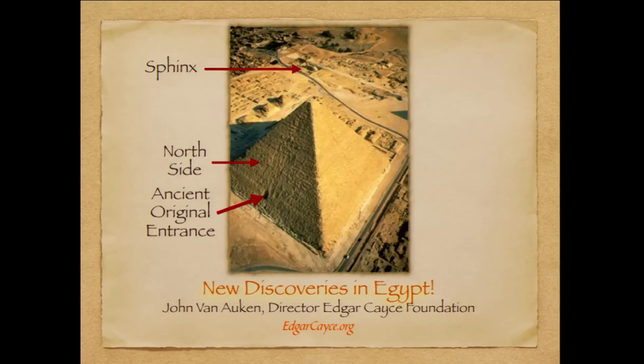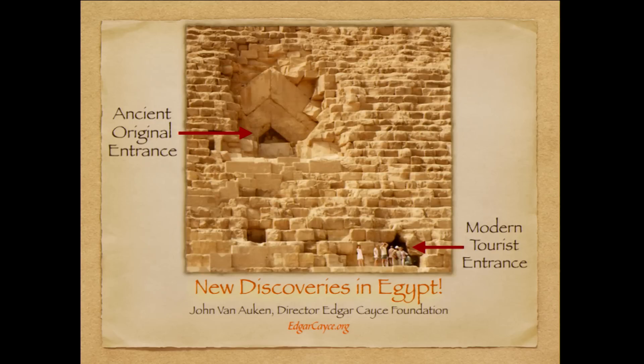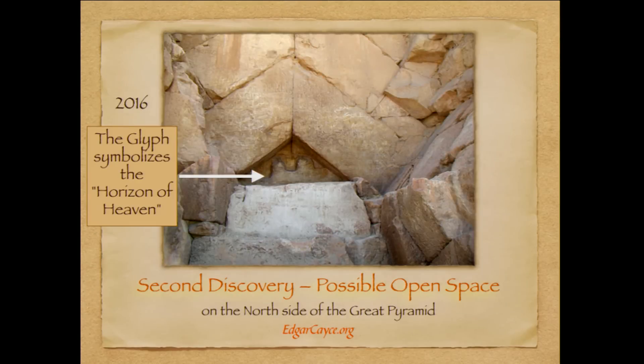Now we're going to look at the second discovery. I'm orienting you here to the north side of the pyramid and the original opening on the north side. As you can see, the Sphinx is down in the valley there just to help you get your bearings, especially for all of you who have toured Egypt with me over the years. Here is the original ancient entrance and of course the tourist entrance where all of us go into the pyramid. The discovery is up at the original entrance, not surprisingly. The hieroglyph up there is the hieroglyph of the horizon of heaven, which could hint at something else being there.